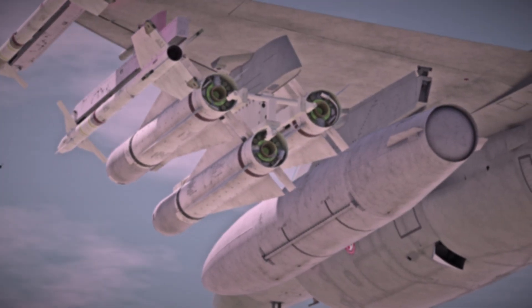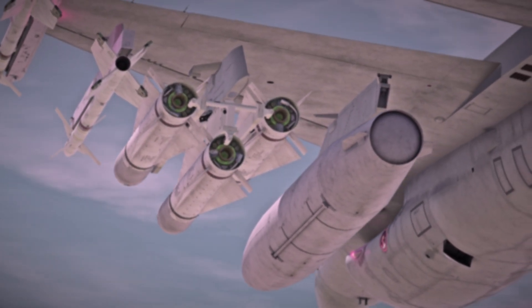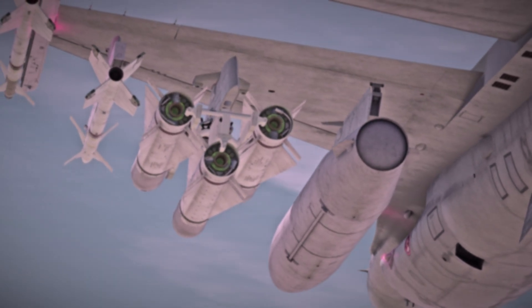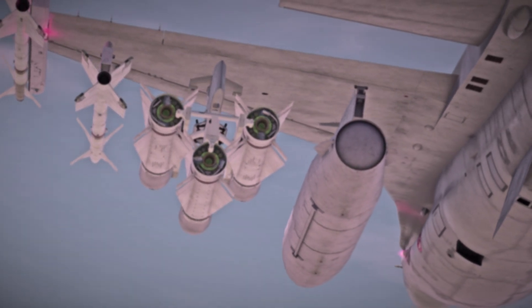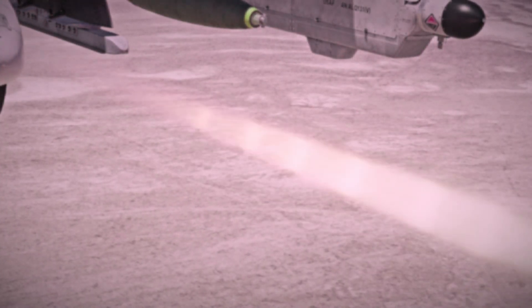In December of 1962, the AGM-65 prototype would score a direct hit on a test target, and full production began in 1972. The Maverick saw extensive action during Operation Desert Storm and proved its worth by destroying many Iraqi tanks.